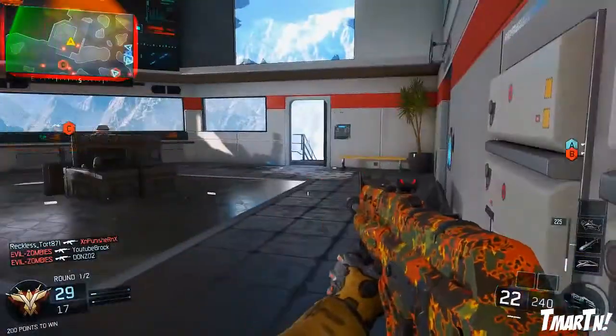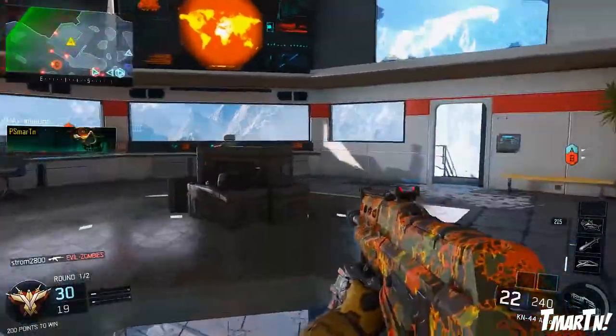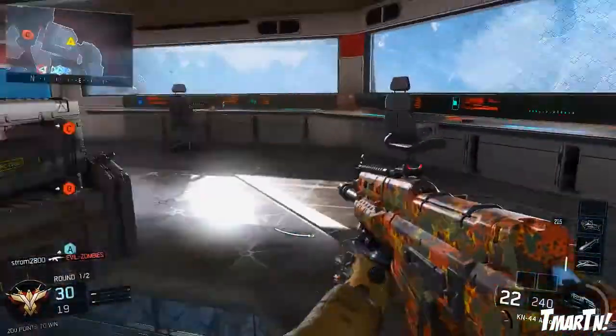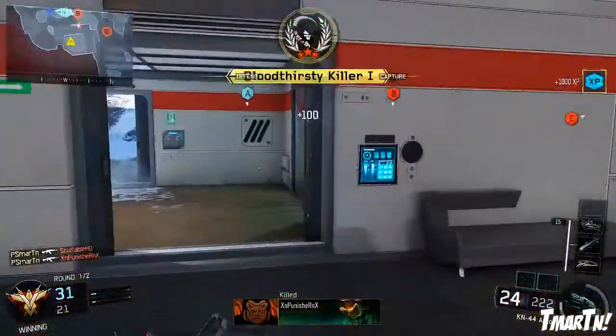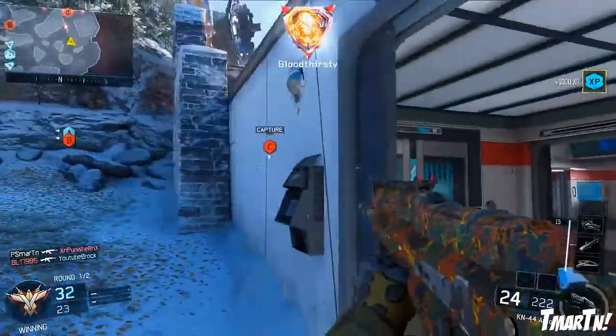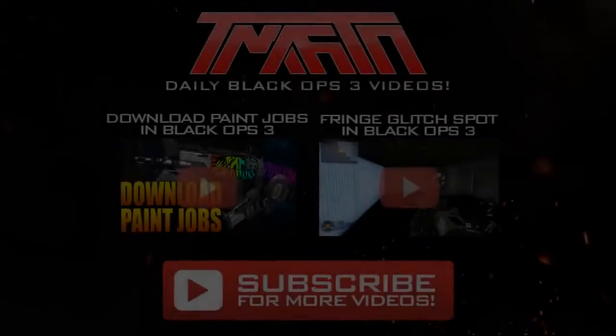So there you guys have it — those are the top 10 paint jobs in Black Ops 3 for week number one. I hope you guys enjoyed the video. Let me know which paint job out of these ten was your favorite in the comments below. If you guys want to know how to submit your own paint job for next week, there's gonna be a link in the description — it's a short YouTube video tutorial on how to do it. Good luck guys, thank you so much for watching, I'll catch you guys later. Peace out.